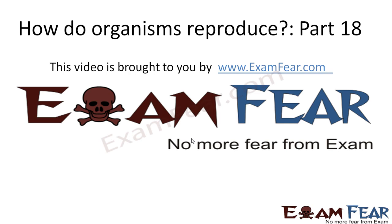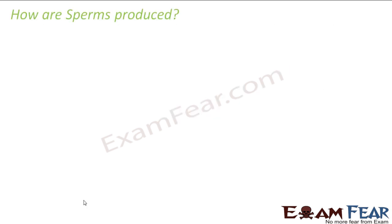This video on how do organisms reproduce, part 18, is brought to you by examfear.com. The question is: how are sperms produced? We have understood the different parts of the reproductive system and what each of them does. Now let us see how sperms are produced, because they are the male sex cells needed for reproduction — the heroes of this story.